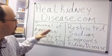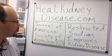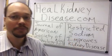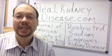This study was presented in the Journal of the American Society of Nephrology in November 2013, and it found that if you restricted your sodium, you were able to improve your kidney disease.